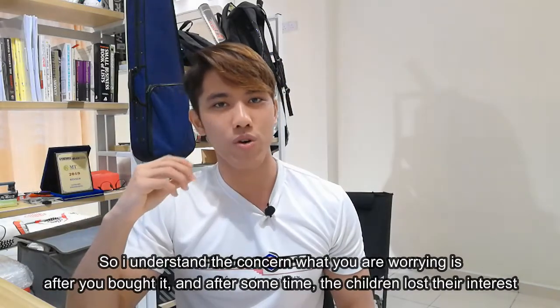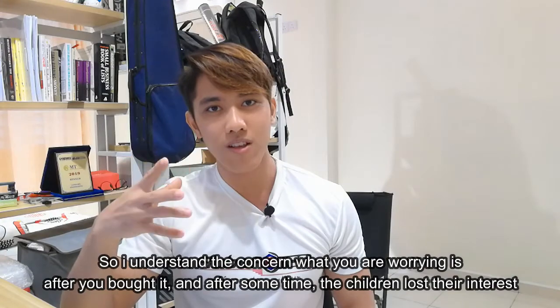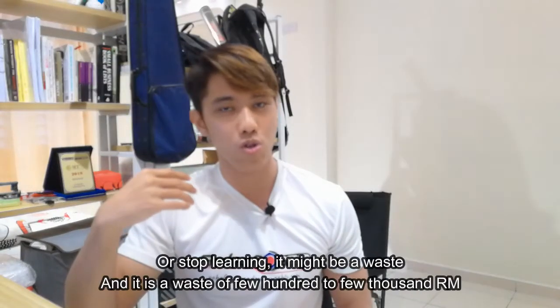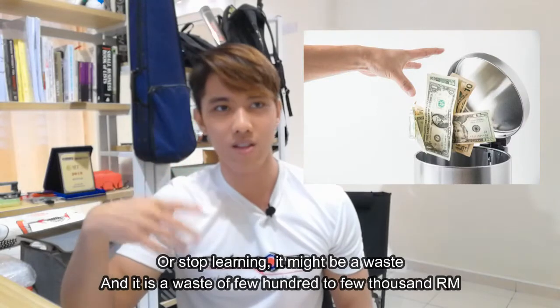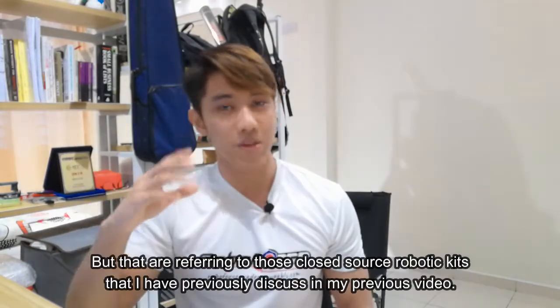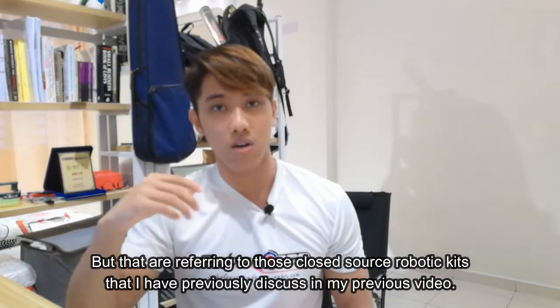I understand the concern — what you're worried about is that after you buy it, and after some time when the children lose their interest or stop learning, it might be a waste. And it is a waste of a few hundred to a few thousand Ringgit. But that's what I'm referring to with those closed-source robotic kits.